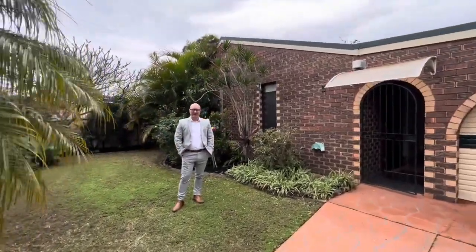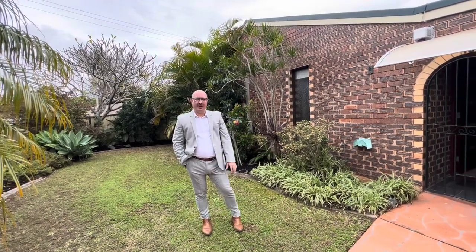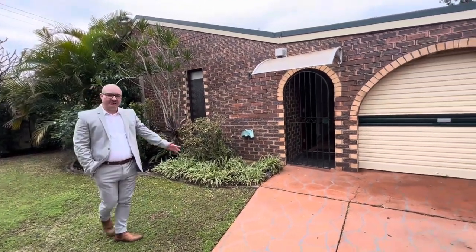Welcome to 15 Yorkshire Crescent in Mount Warren Park. This is where you'll find a three-bedroom, one-bathroom property, and we've got some extra bonus rooms down this side of the house as well. We saw on the way in that we've got an oversized carport, so room for probably two to three vehicles. Let's go inside and have a look.